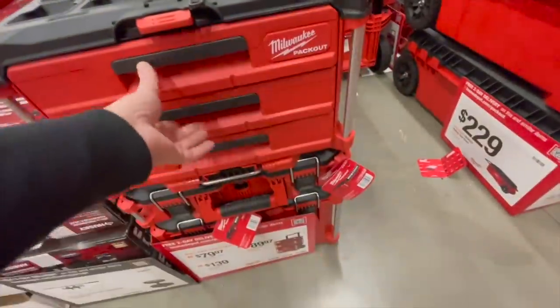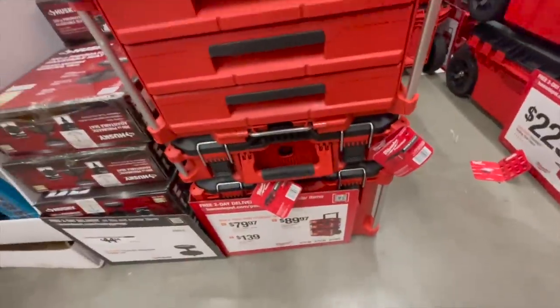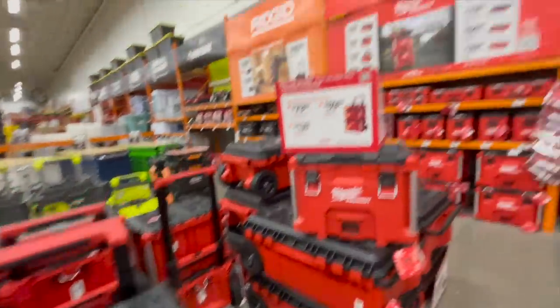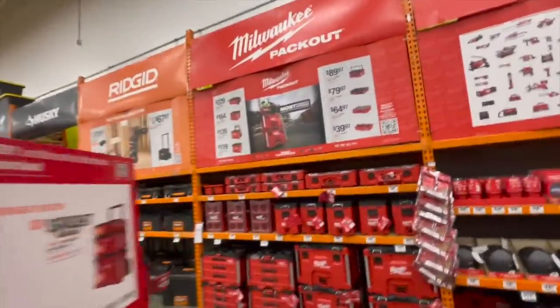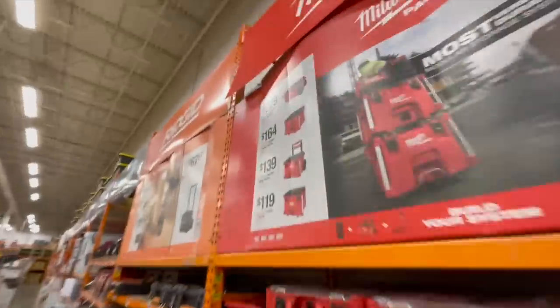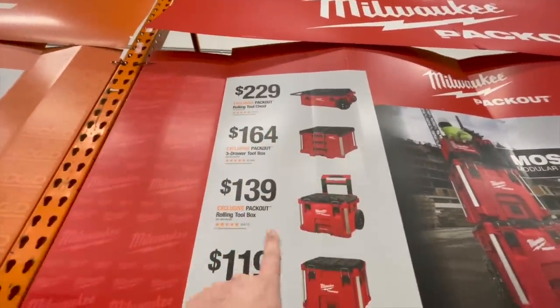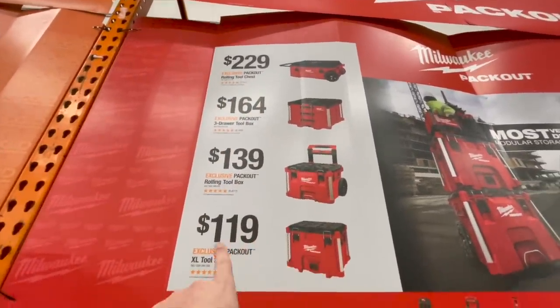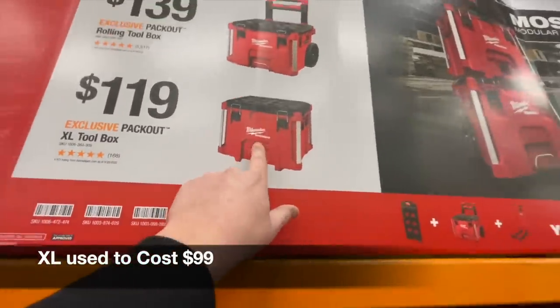This is the three-drawer unit. Too bad that they don't have a price — $164 for the three-drawer unit. They have $229 for the rolling chest, $139 for the bottom unit, and $119 for the extra-large toolbox.